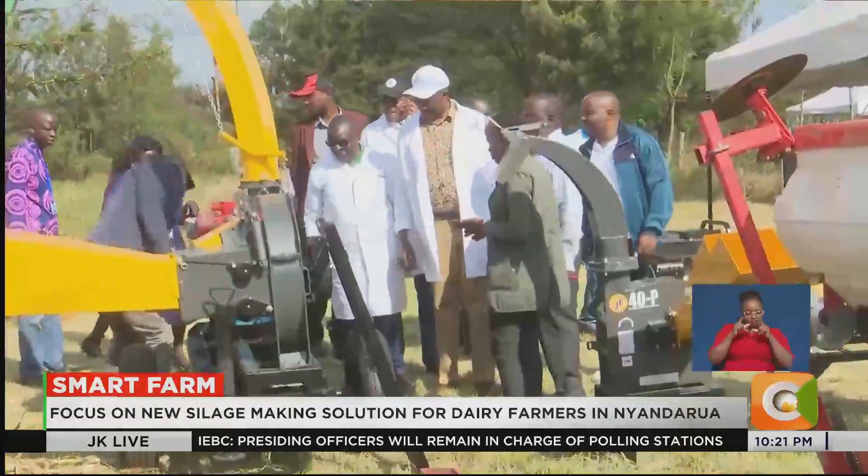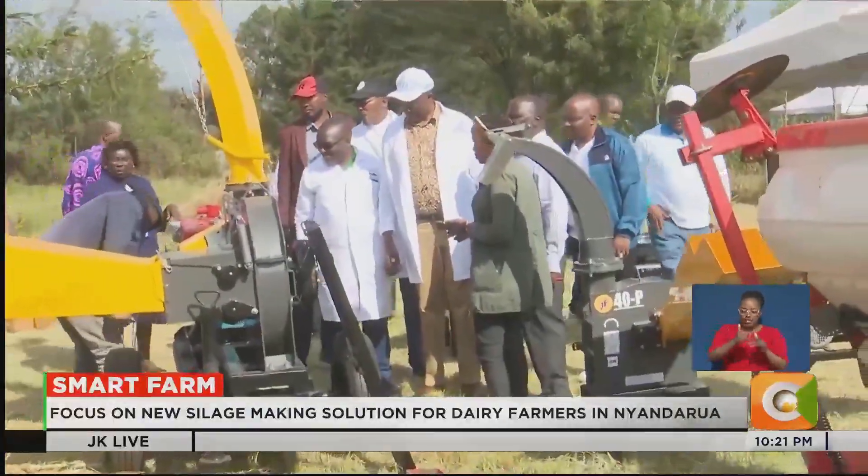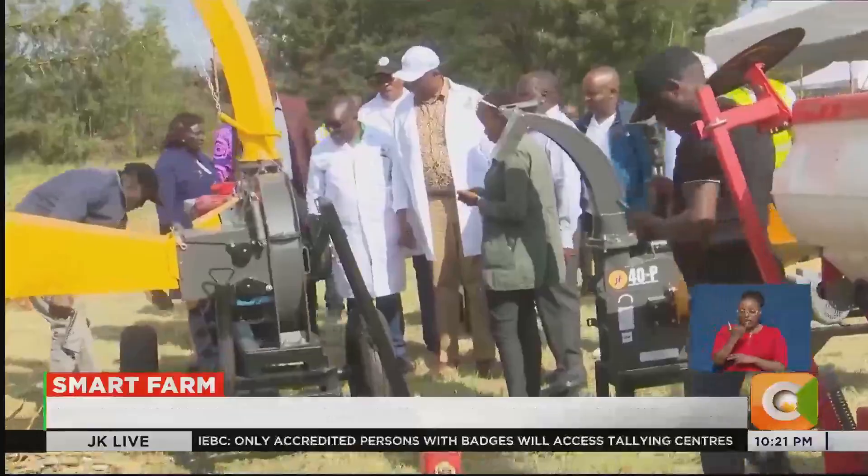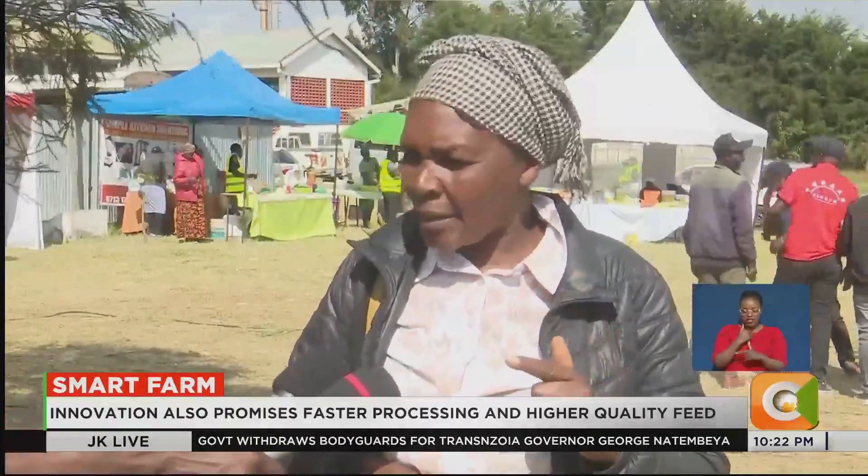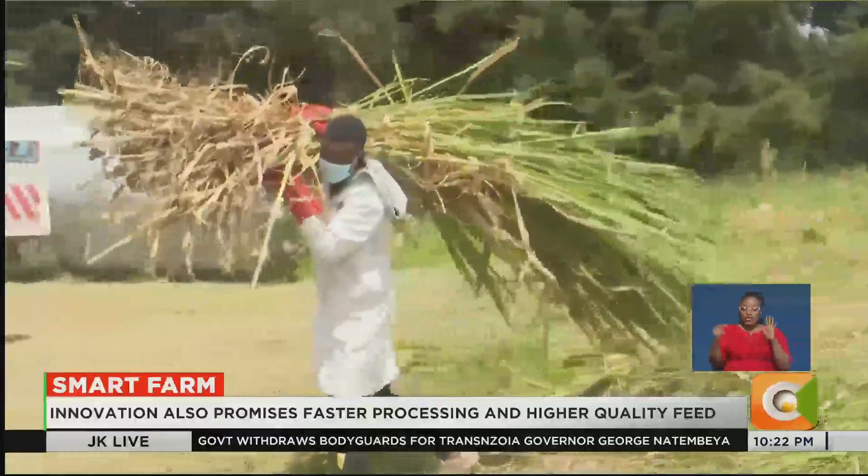The difference is life-changing. This machine — I'm very happy to see it — because now it goes with technology. Before, we used to dig a pit, we would trample the fodder, which was very difficult and costly. Now this does not use a lot of money.